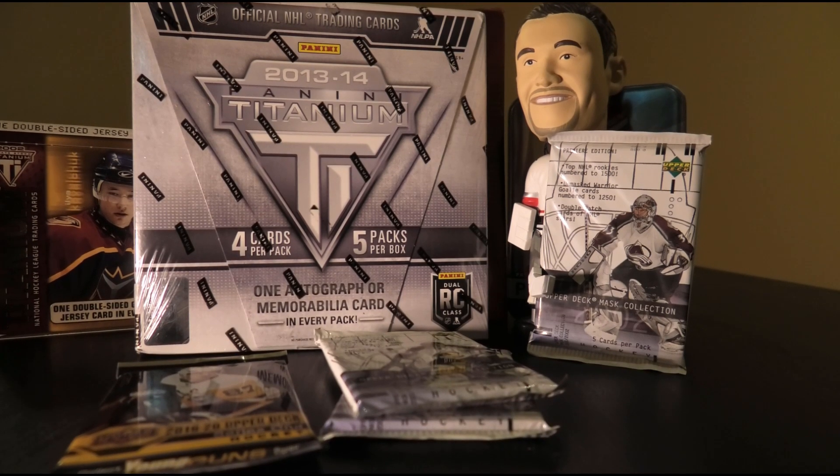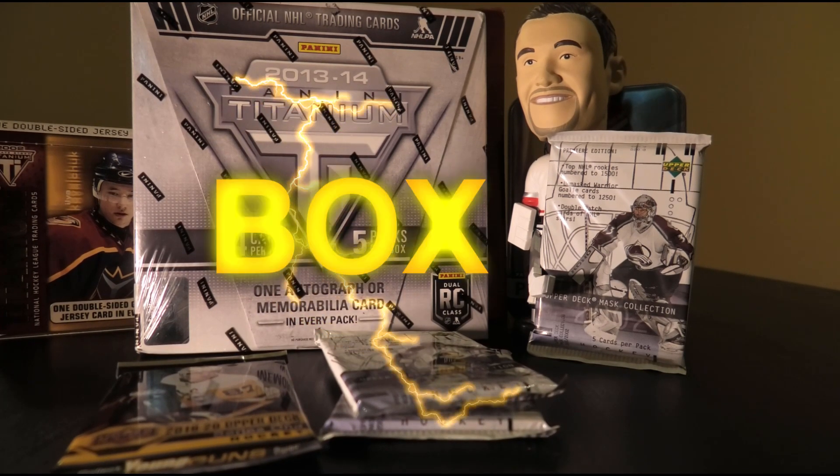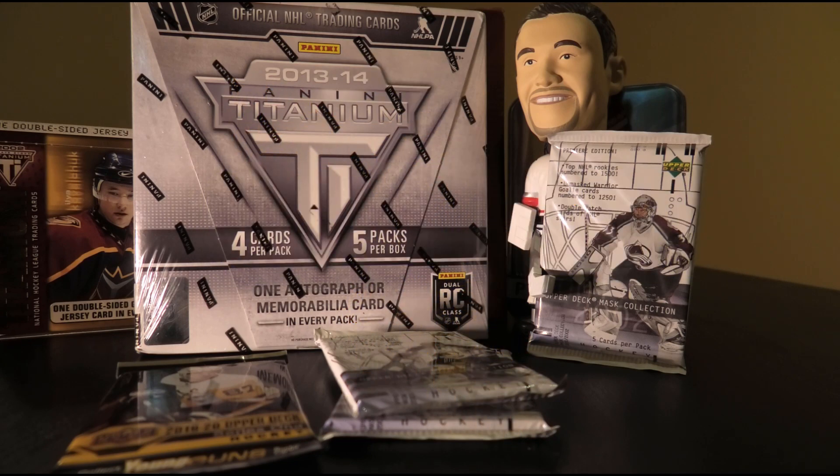Hello everyone and welcome to another exciting edition of Box Breaks with Bruce. Today I'm opening up a box of 2013-14 Panini Titanium Hockey Cards. With the recent upsurge in Nathan McKinnon rookie year cards, I decided to take a gamble on something that isn't just your Upper Deck Series 1. Of course you can get all sorts of rookie varieties in here, including his jersey numbered rookie.